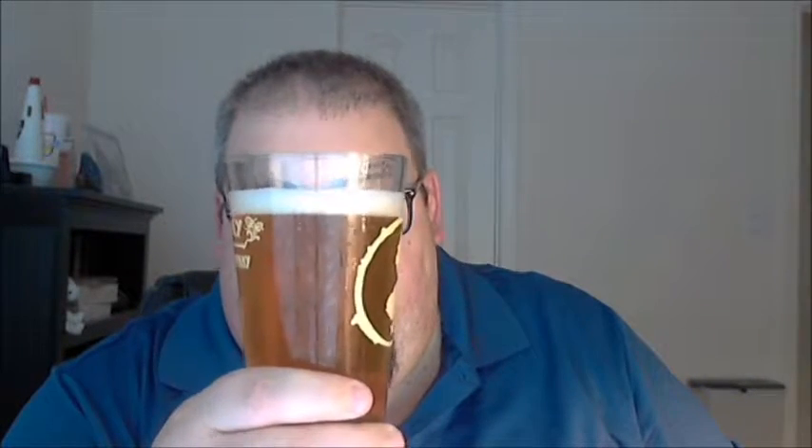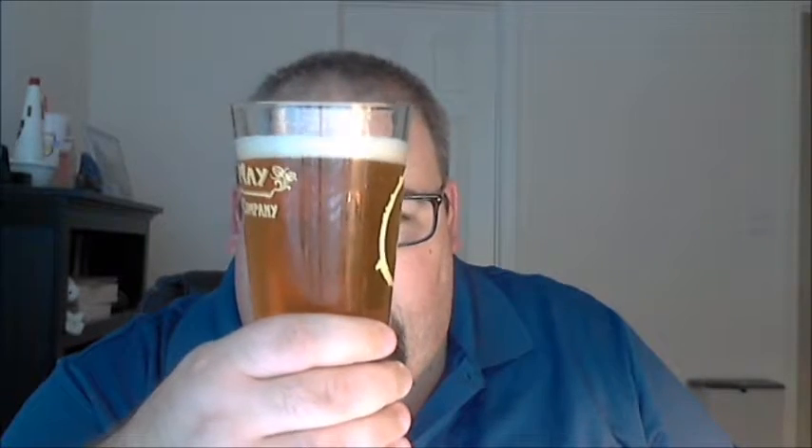Let's give it a pour. It's kind of an orange color as I hold it up to the light — very much see-through. I can see some carbonation shooting through the glass, not a lot of head, maybe half a finger hanging around.